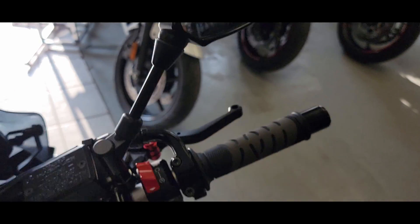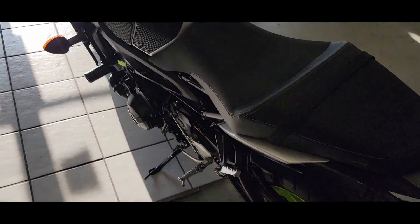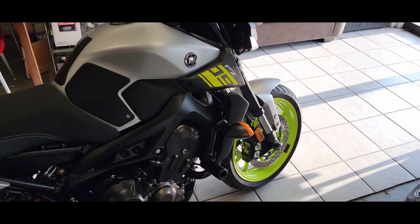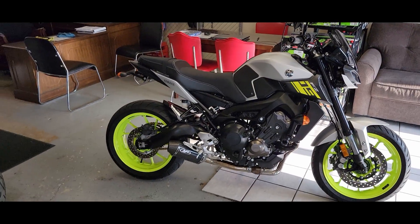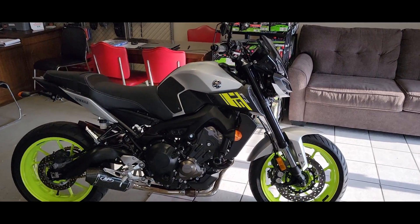Super simple to ride. If you're somebody that's ridden before, especially sport bikes, this is going to be really good. Older guys that are done riding the sport bikes but still want that attitude — and the punch for the power — this has got it. It has it all day.